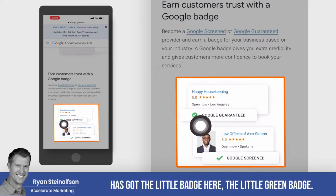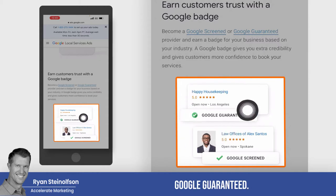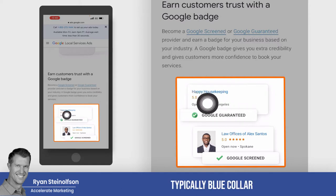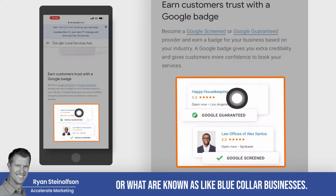Google Guaranteed has got the little green badge here. And these are actually service area businesses — typically what are known as blue collar businesses. A great example is housekeeping, and I'll go into that in a second.